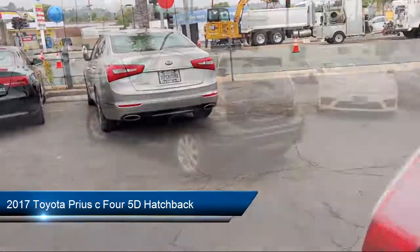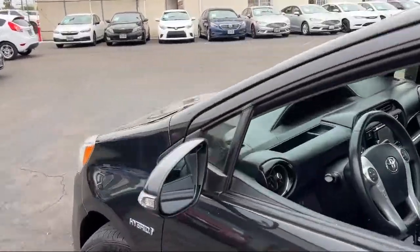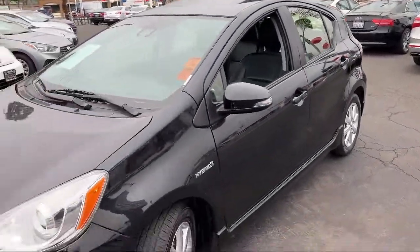It comes equipped with navigation, front fog and driving lamps, heated door mirrors, soft-tech seat trim, keyless entry, and a rear-view camera.